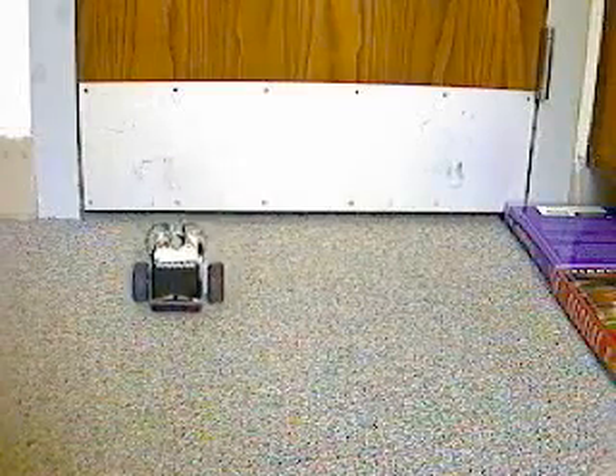This robot learned what to do when it hit a wall.